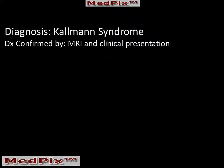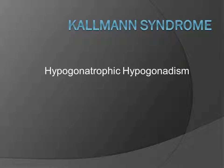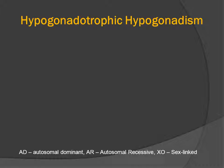Our patient has Kallmann syndrome. The diagnosis was based both on the MRI and the clinical presentation. Kallmann syndrome is one type of hypogonadotropic hypogonadism. I like to call it Kallmann syndrome, and I'll explain why at the very end.